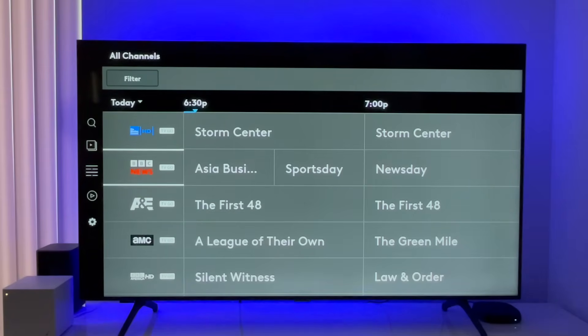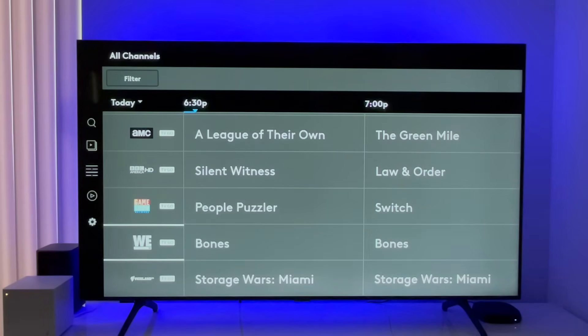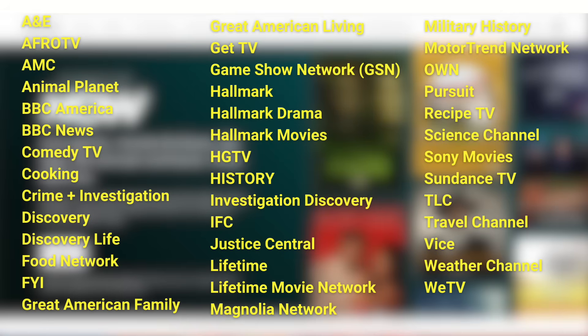Here's a look at the live guide. NowTV offers more than 40 cable TV channels, and those are primarily lifestyle and entertainment networks — A&E, AMC, Food Network, Hallmark, HGTV, History, and TLC, just to name a few. I'll link to the full channel lineup below.